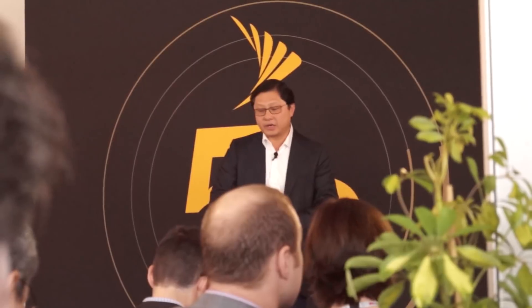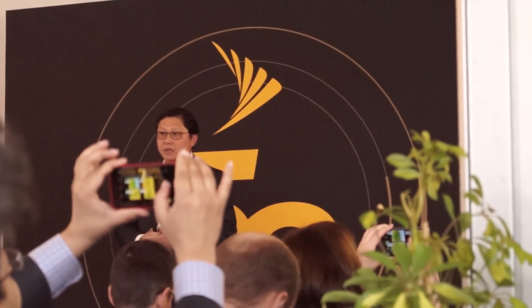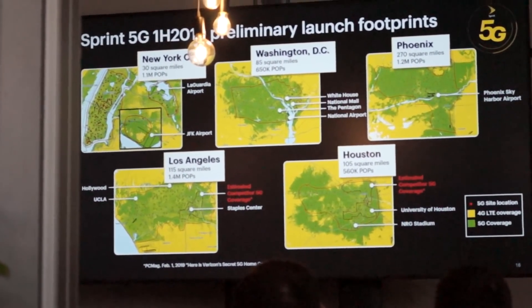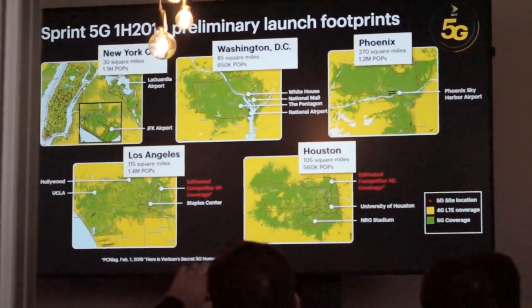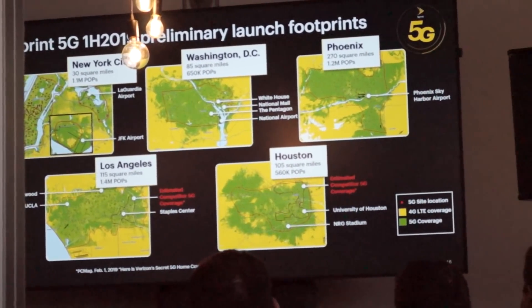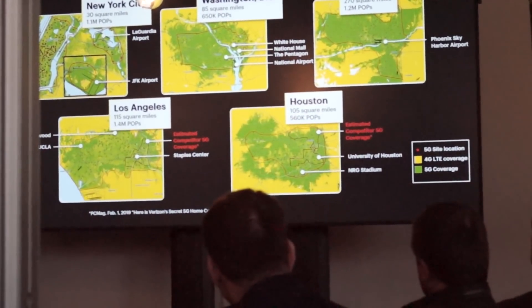Dallas–Fort Worth is coming up very nicely: 230 square miles, 750,000 people covered. Kansas City, our hometown: 110 square miles all the way from Overland Park to downtown KC, 350,000 people covered. The remaining markets will all come online by the first half of 2019. New York will cover one million people. Washington D.C., Phoenix at 270 square miles — that's bigger than many small European countries, covering 1.2 million people. Los Angeles: 150 square miles from Dodger Stadium to Santa Monica. And Houston is coming online as well.